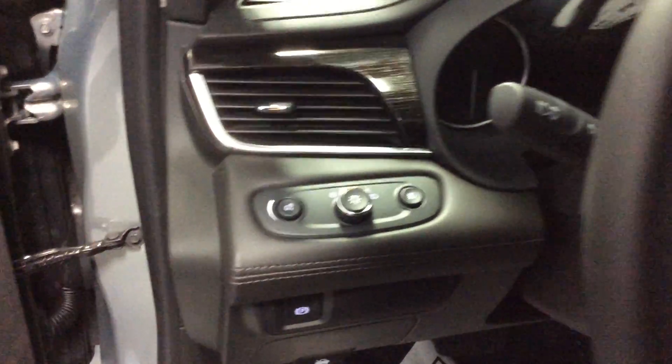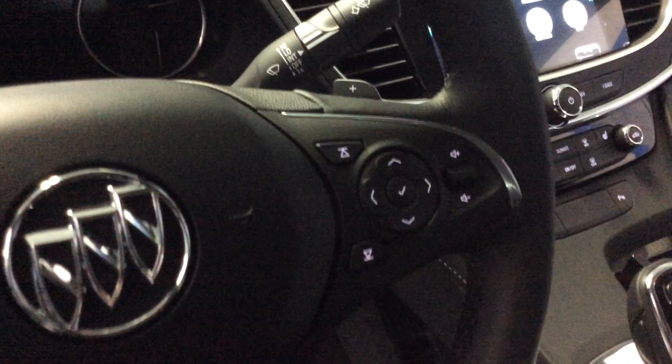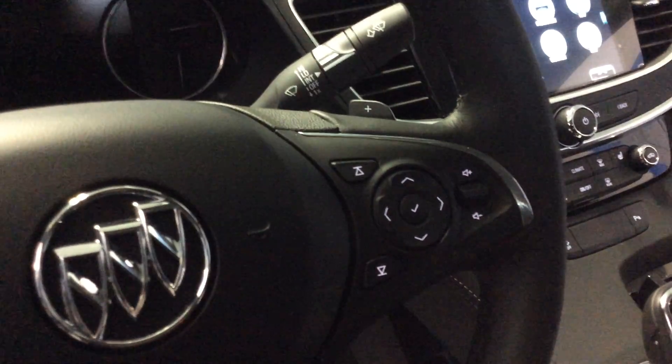This car is also equipped with fog lamps. On the steering wheel controls, it's very easy to use — on the left side you have voice activation and cruise control, and on the right side there are buttons for increasing or decreasing radio volume, changing stations, and accessing the different features in the driver's information center, which is displayed inside the gauges.